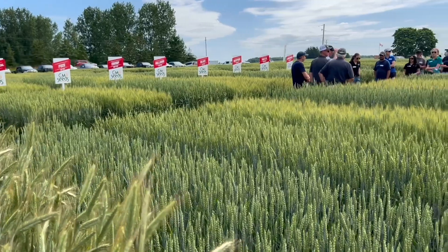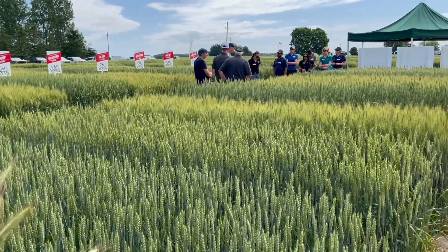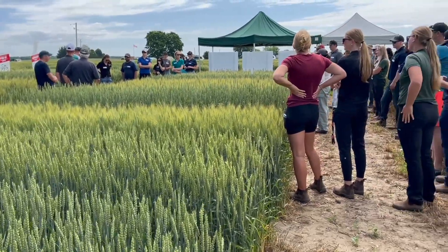Bernard Tobin here at the CNM Seeds Wednesday Wheat event, catching up with Kenny Piecharka from KWS Seeds Canada. Kenny, how's it going? It's going great, Bernard. It's a pleasure to be here with CNM, our distribution partners, with the retail network, and talking about hybrid fall rye, which I love to do.